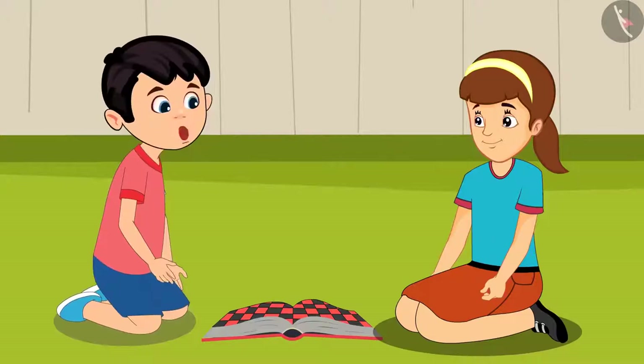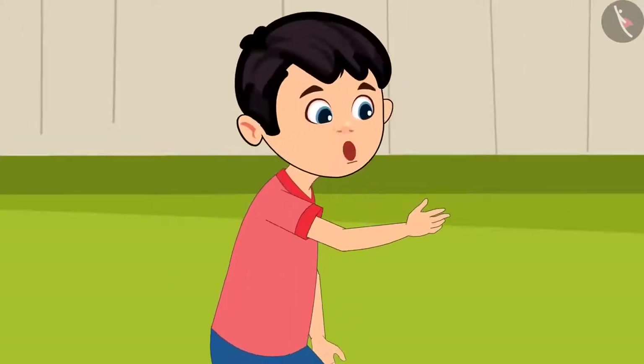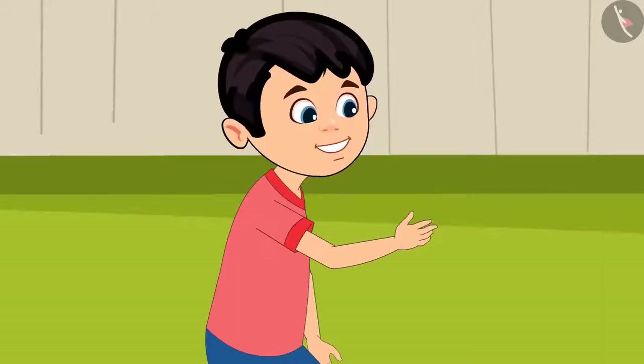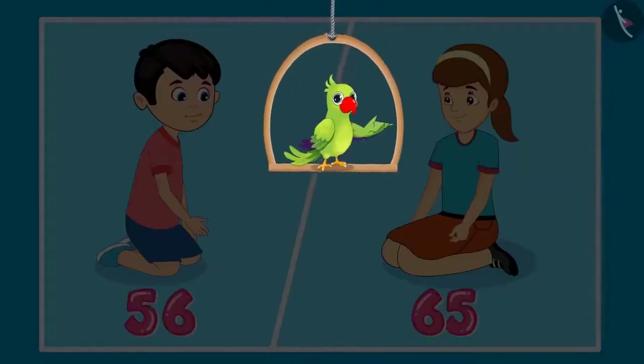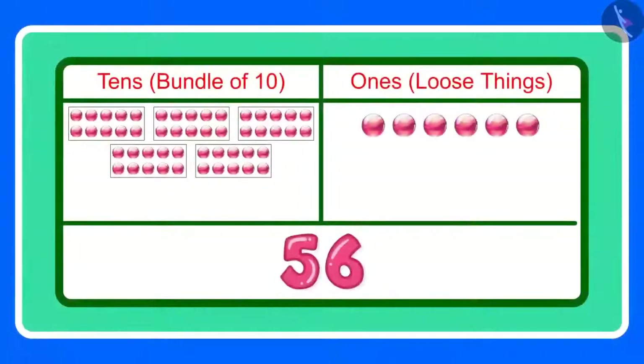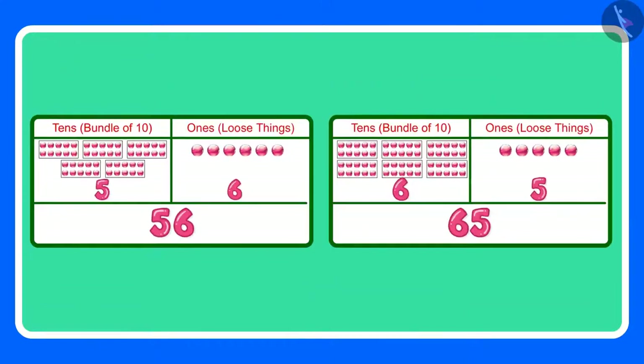No Chotu, I have scored more than you. Let us go to mummy and ask her who has scored more. Children, what do you think? Are 56 and 65 equal? Come let us see. 56 means 5 tens and 6 ones. And 65 means 6 tens and 5 ones. The two numbers have different tens and ones. This means that 56 and 65 are not equal.